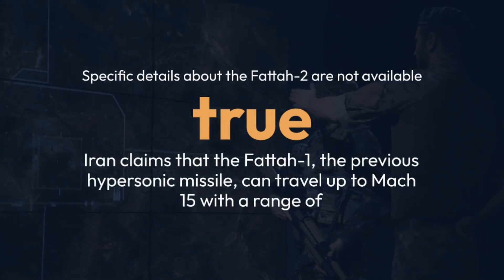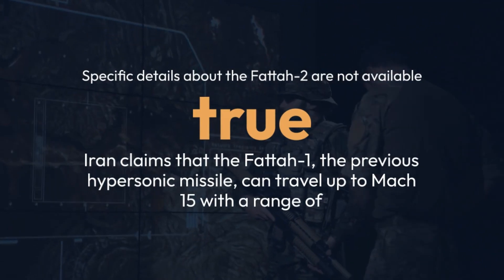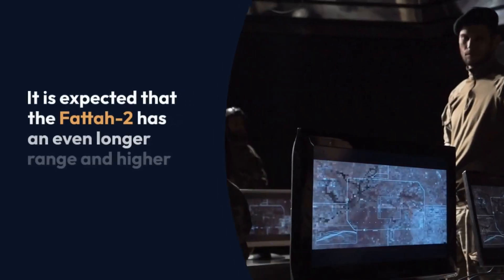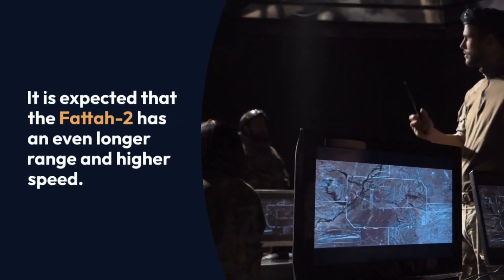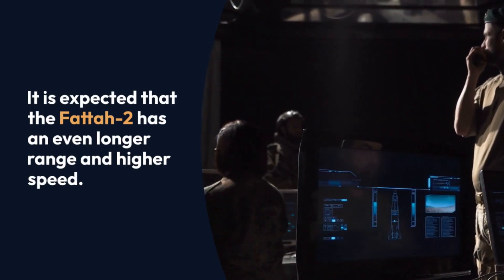Specific details about the FATA-2 are not yet available. Iran claims that the FATA-1, the previous hypersonic missile, can travel up to Mach 15. It is expected that the FATA-2 has an even longer range and higher speed.